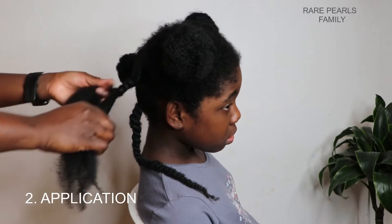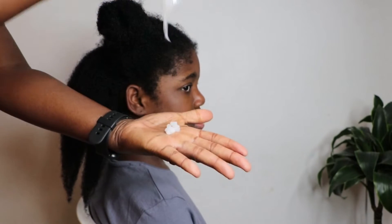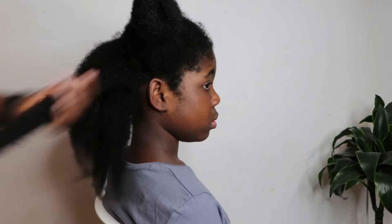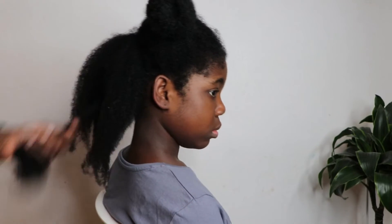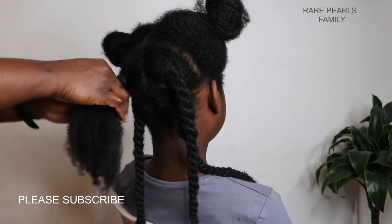For the directions of use, it says to apply generously and work through troubled sections with a wide tooth comb. However, I must say that although we've used this product for about 10 years, we've only used it as a leave-in conditioner after we cleansed my daughter's 4C hair, and not as a detangler.